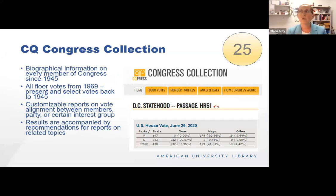CQ Congress Collection — we have quite a few databases published by CQ Congressional Quarterly, and I wanted to draw attention to this one specifically. You can find biographical information about every member of Congress from 1945 to the present. They have every floor vote from 1969 to the present, and they've identified key votes going back to 1945. You can create customizable reports on member alignment — how they vote in sync with members from their state, their party, or someone of your choosing — as well as scores from various interest groups. The screenshot shows the U.S. House vote on the DC statehood bill from 2020.